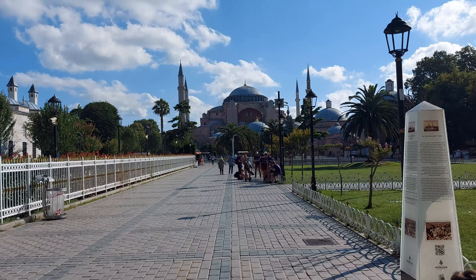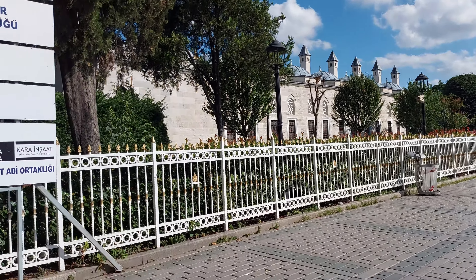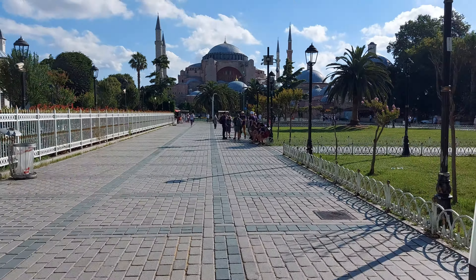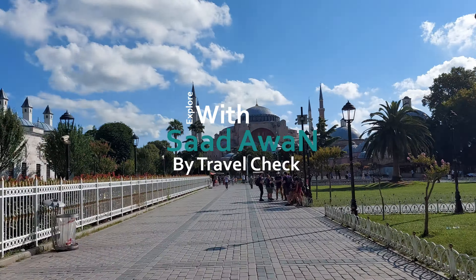I guess this is Hagia Sophia — the next place I'm going. Hagia Sophia is what you see in front of you. Alhamdulillah, we'll go there and confirm in just a couple of minutes. We'll see you next time.